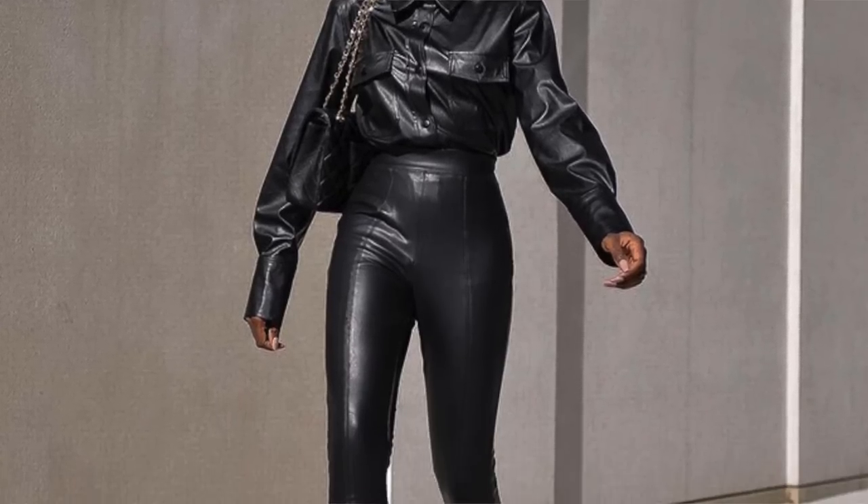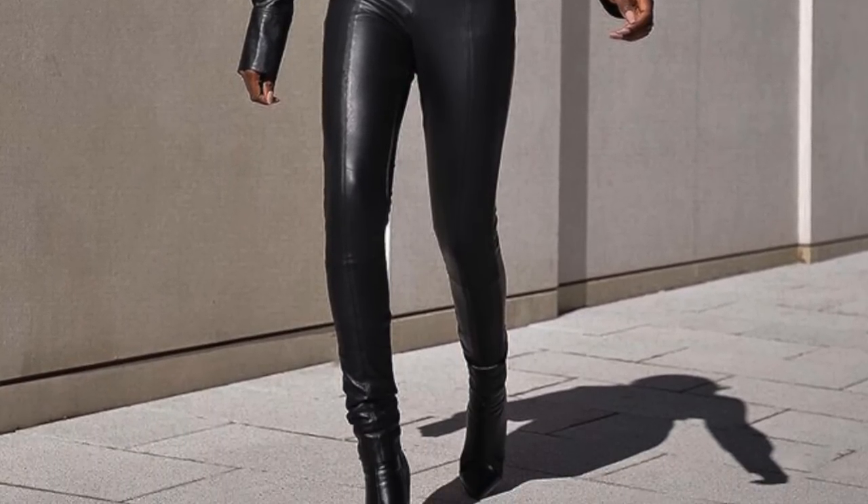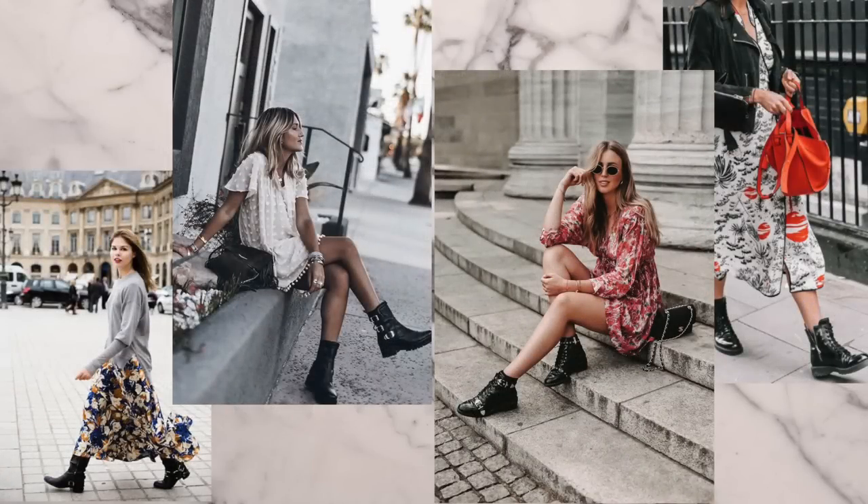The head-to-toe leather look is really big, which kind of goes along with moto boots. But you don't have to wear these moto boots with denim or leather pants — you can also wear them with something really feminine, like a feminine dress or something more delicate.